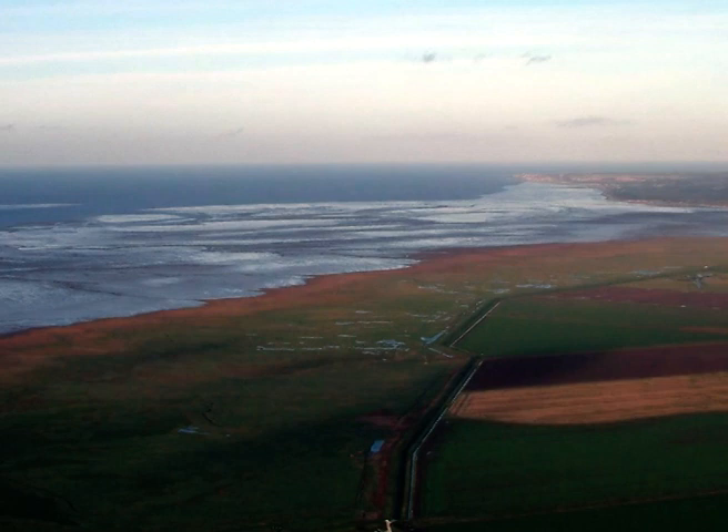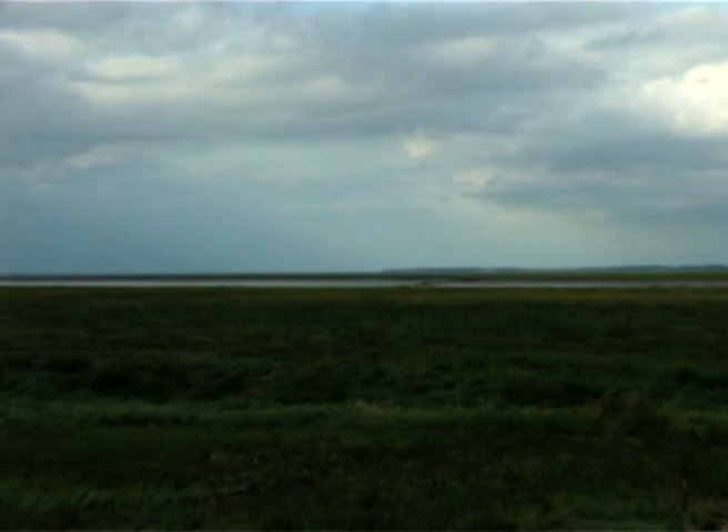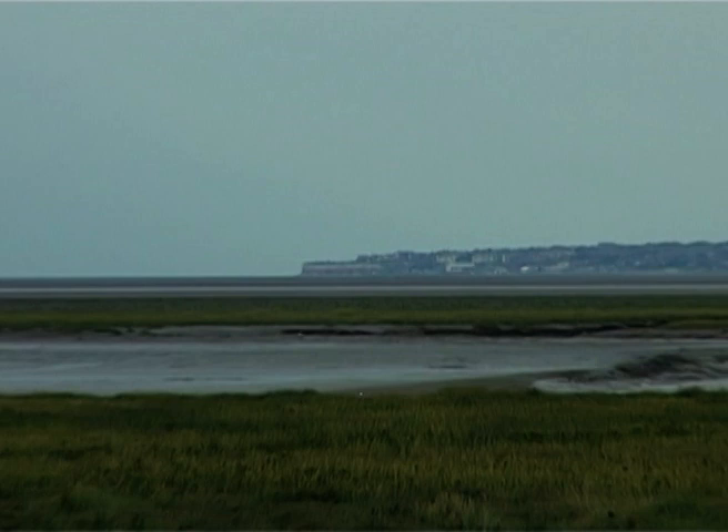From the ancient Roman banks to the defences of the early 20th century, the gradual enlargement of the village can be followed, and a climb to the top of the final bank reveals the Wash, with views across to Kings Lynn and Skegness.